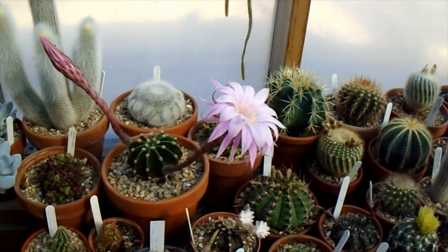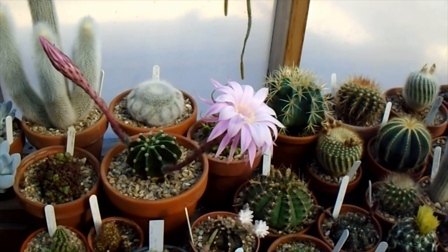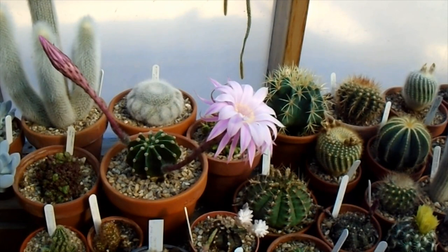And this year it's grown probably about twice the size. It's produced about five pups all the way around, which I'll be repotting. And it's actually the first one I've had that's opened up with a pink flower instead of a white one, so I'm very pleased with this.